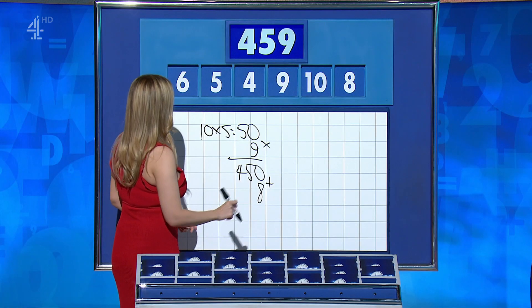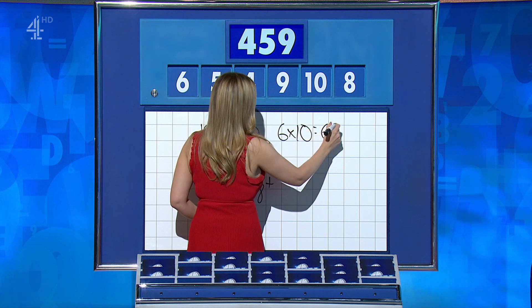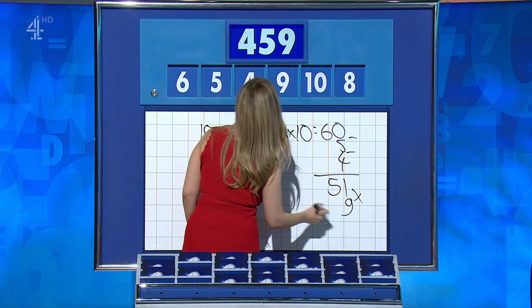Rachel: this one was possible with 6 times 10 equals 60, less the 5 and the 4 for 51, and then times 51 by 9: 459.